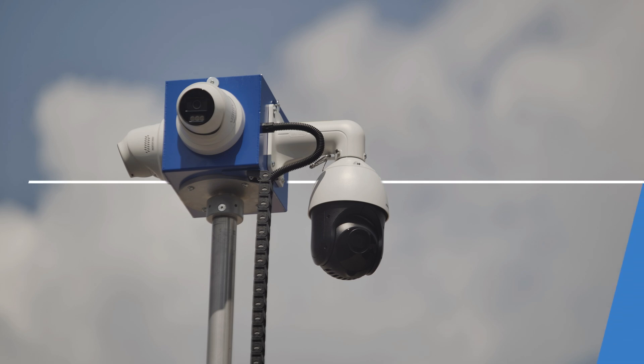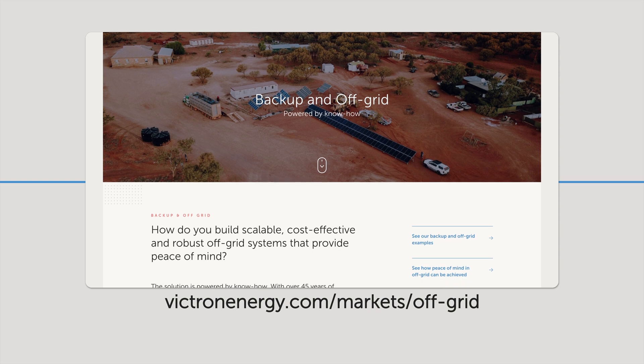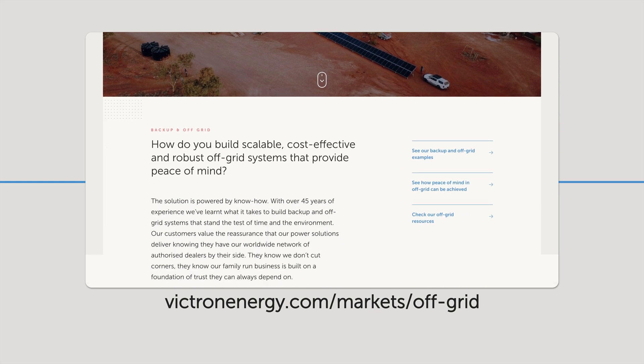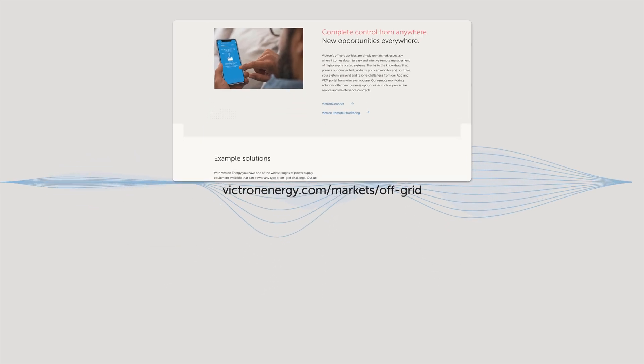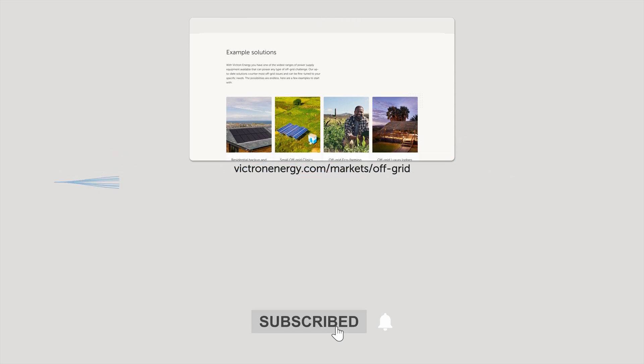Site thieves beware. There is a list of all the items used and a link to Site Secure in the description below. If you have any questions, leave a comment as Aaron and his team will be replying. If you like this video give it a thumbs up and don't forget to subscribe — until next time, thanks for watching.